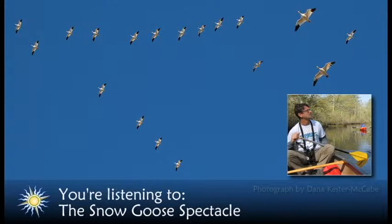If you peer through your binoculars or spotting scope, you will mostly see chunky white birds with black wingtips, a pink cone-shaped bill with a dark line along it — often called a grinning patch — and reddish pink feet and legs.